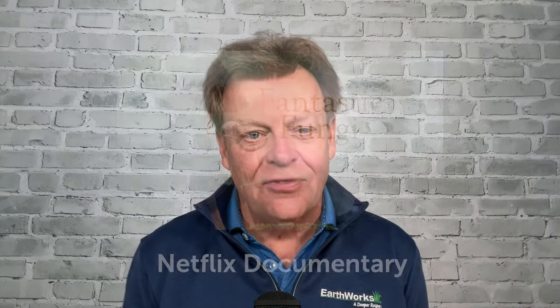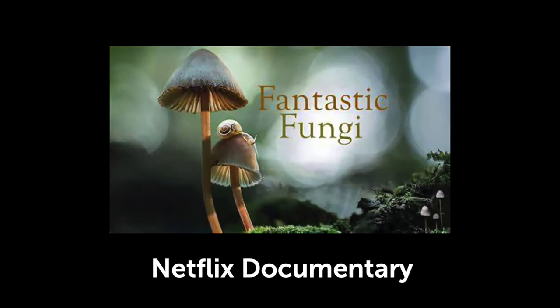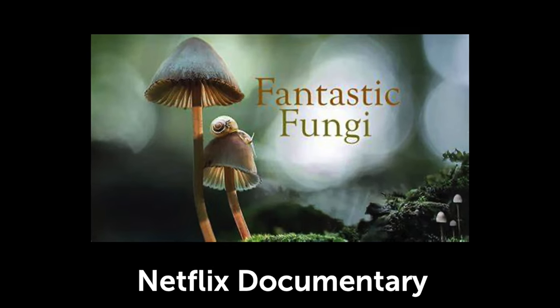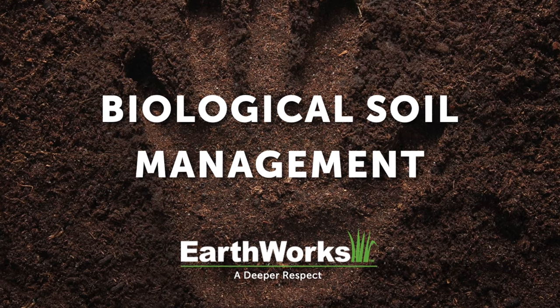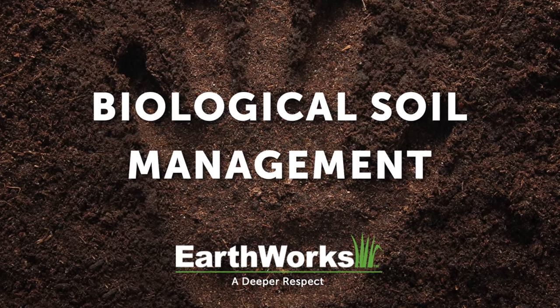One of the programs I always suggest in the Earthworks Academy is a Netflix film called Fantastic Fungi. It talks about the mycorrhizal focus. It's a wonderfully shot film, and if you haven't seen it, I encourage everybody to watch it — it talks about fungi and how trees communicate to each other through the soil network. This is really the backbone behind biological soil management, an agronomic focus that so many people have taken to heart, and it has worked so well.